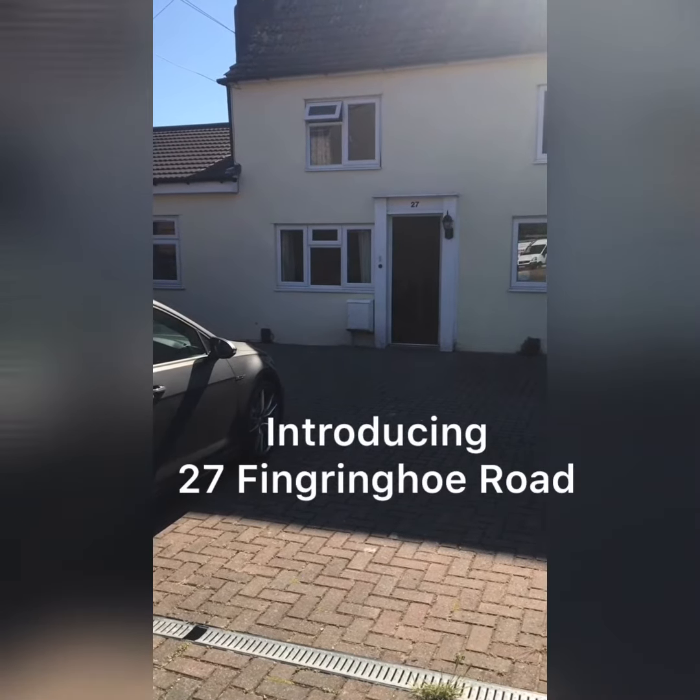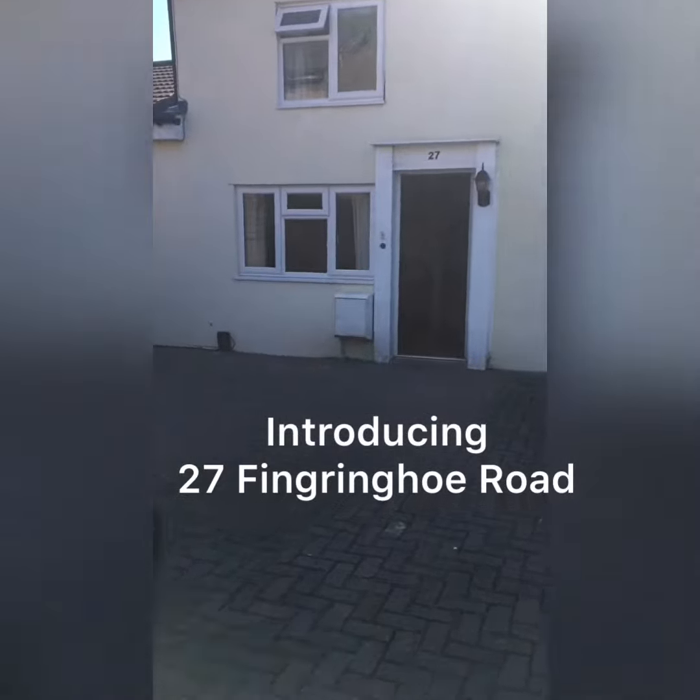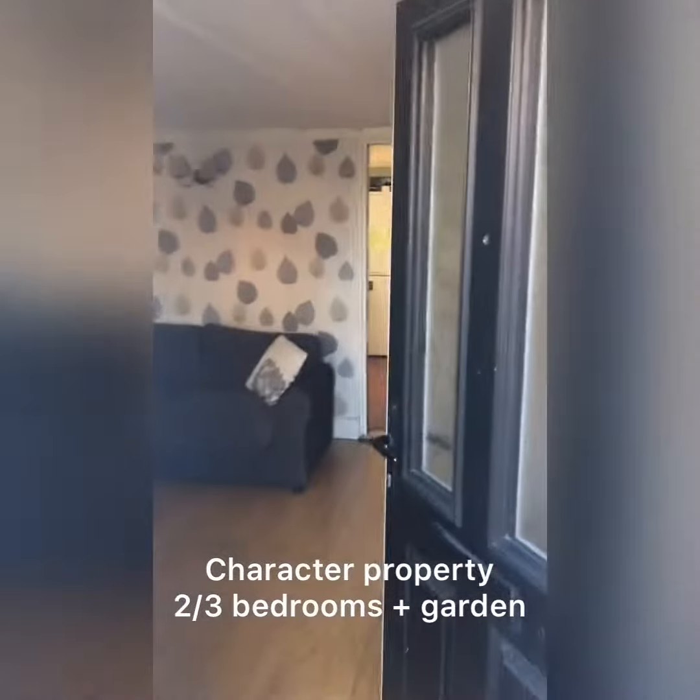So here we are at 27 Fingeringhoe Road. Let's go and have a look around. This house is full of character.